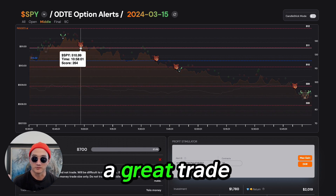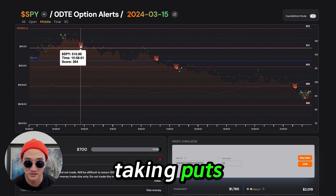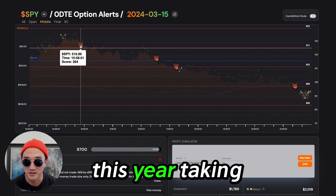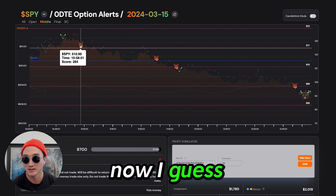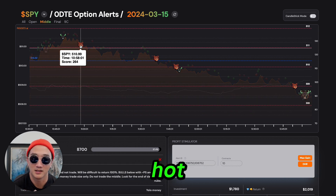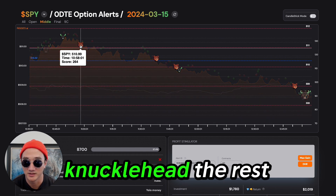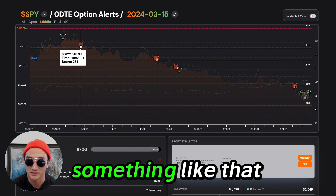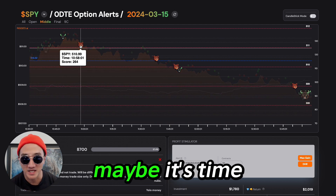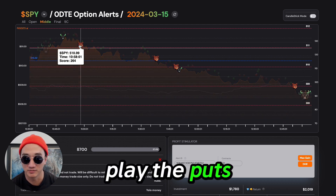This is a great trade, but personally I do not like taking puts. This year taking puts has been terrible. CPI's hot, inflation's hot. Jerome Powell better do something. Maybe it's time to do a little bit like Master P and play the puts, because this is awesome.